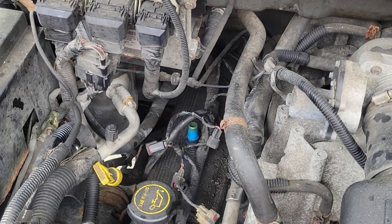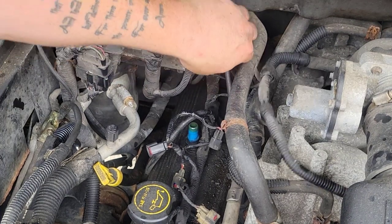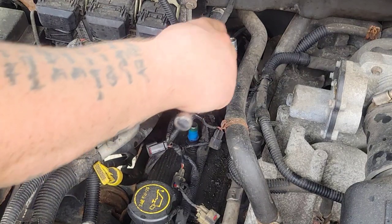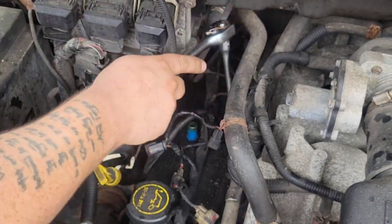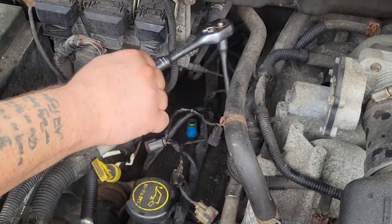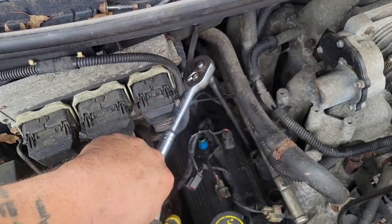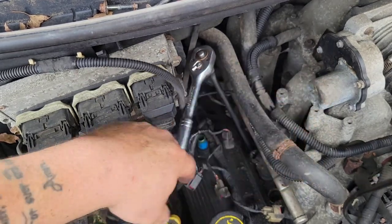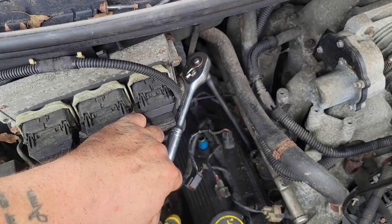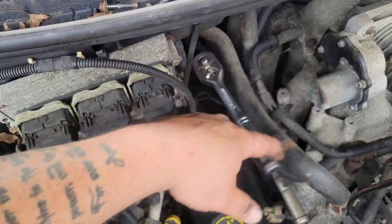We let the PB Blaster do its job. Here we go. Put my spark plug wrench in here with the long-ass extension. Look at this — what the fuck is going on in here? Wasn't tightened at all. I've never had this happen before. I feel like somebody's pranking me right now. This has to be the easiest Ford F-150 spark plug replacement ever.